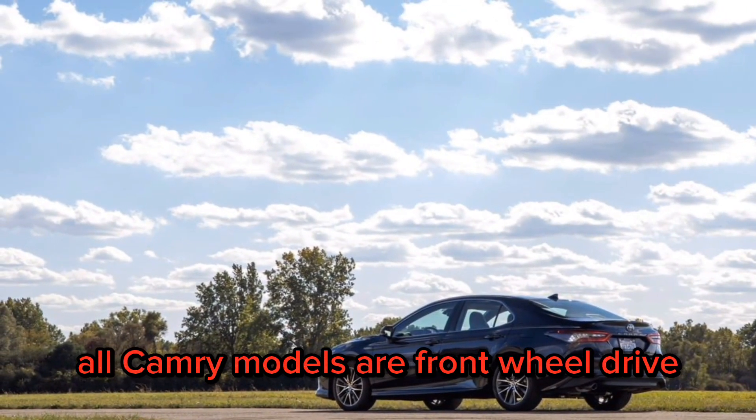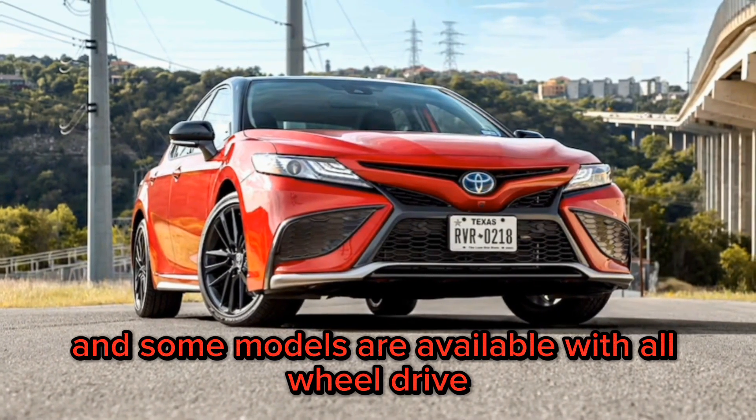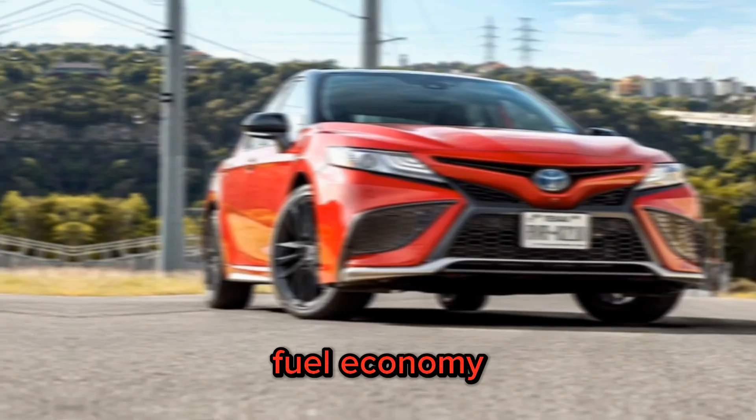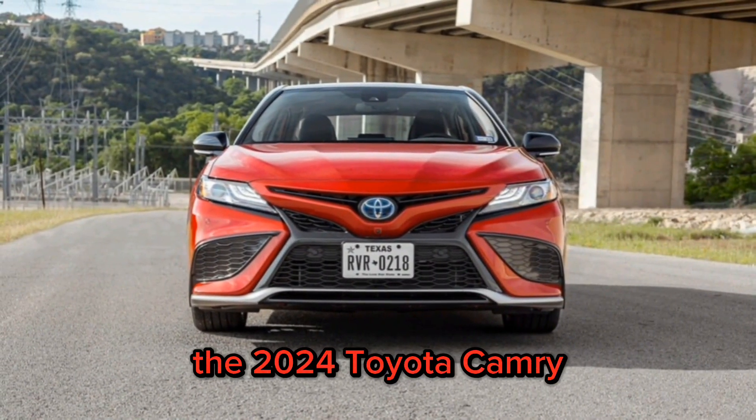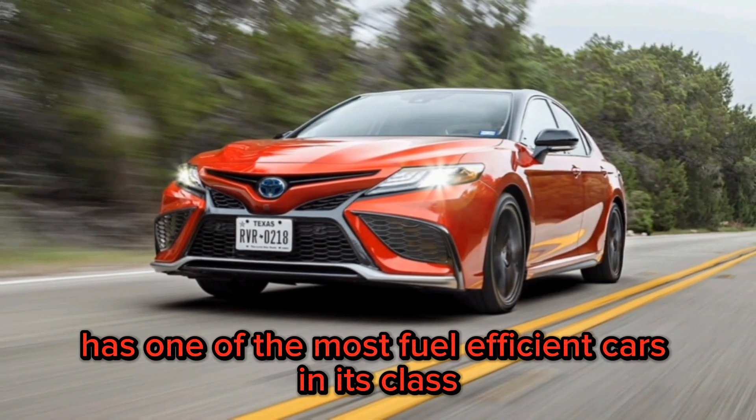All Camry models are front-wheel drive, and some models are available with all-wheel drive. Fuel economy. The 2024 Toyota Camry is one of the most fuel-efficient cars in its class.